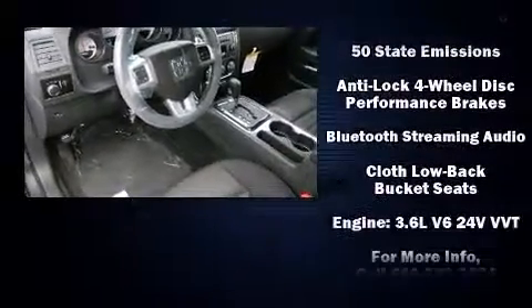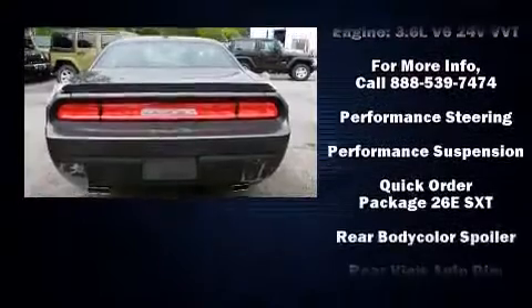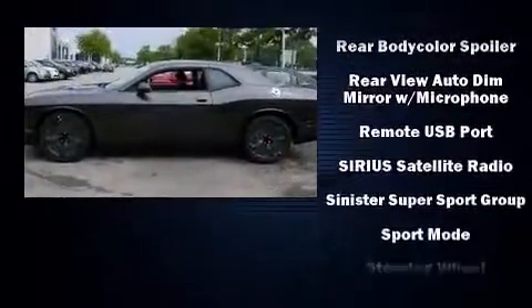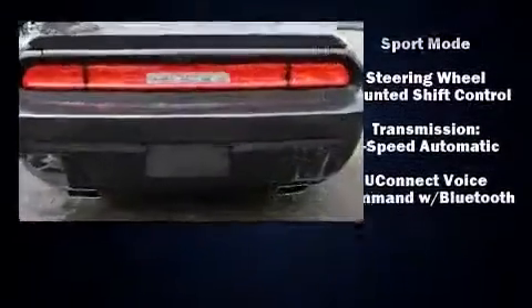It distinguishes itself from the competition with features such as delay off headlights, a tachometer, and remote keyless entry. Take assurance in side-curtain airbags, providing head protection in the event of a severe collision.